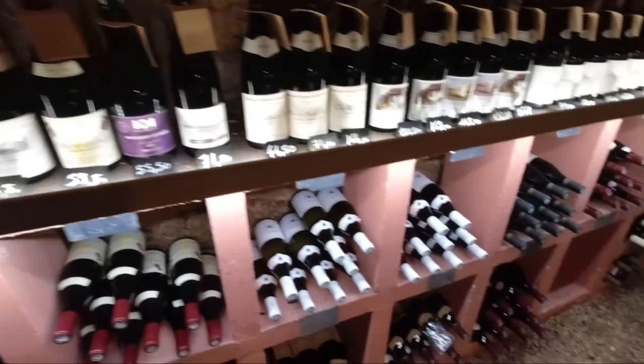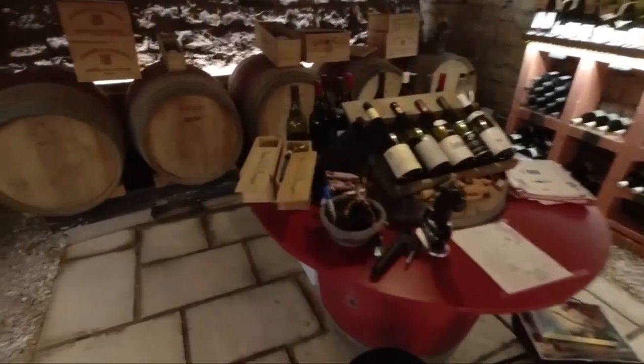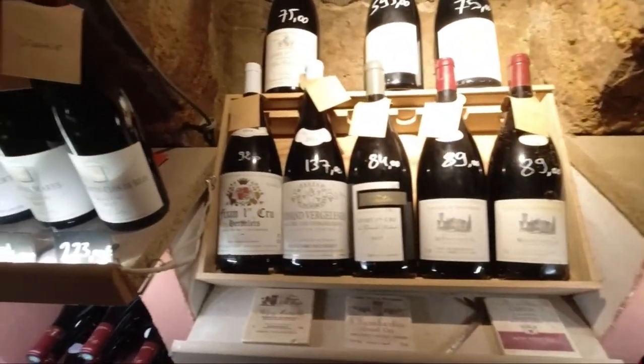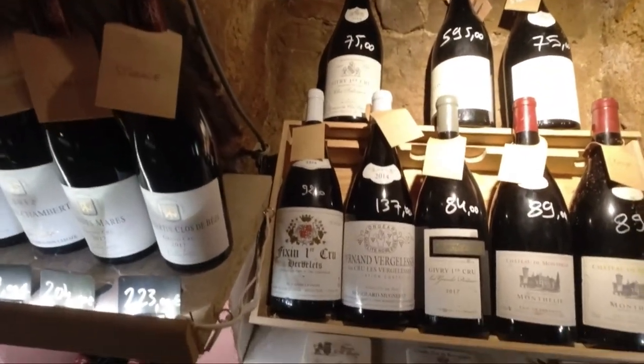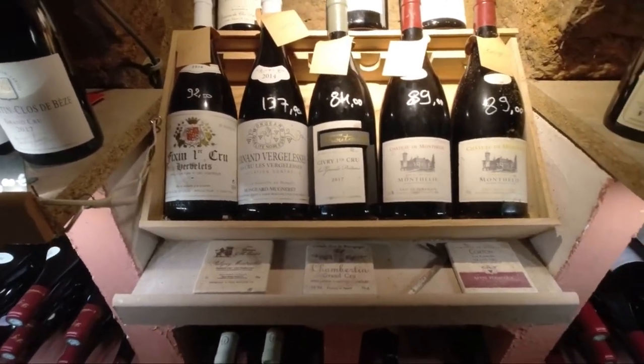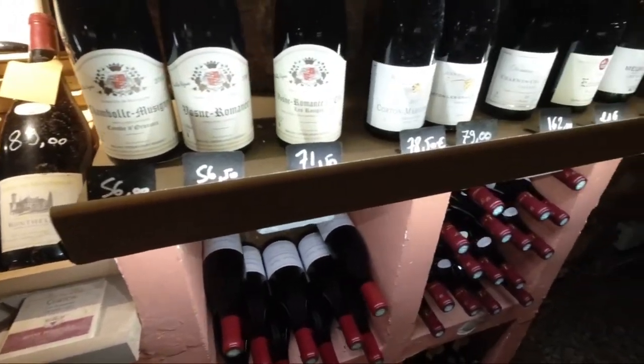As for how long a bottle of wine lasts — there is no typical answer; it depends very much on the vintage and on the quality of the wine. The higher up you go in the quality pyramid, the longer you can age it.